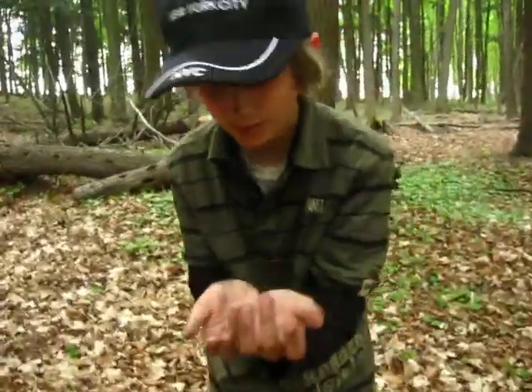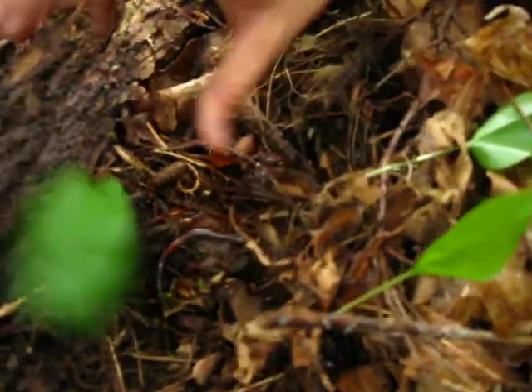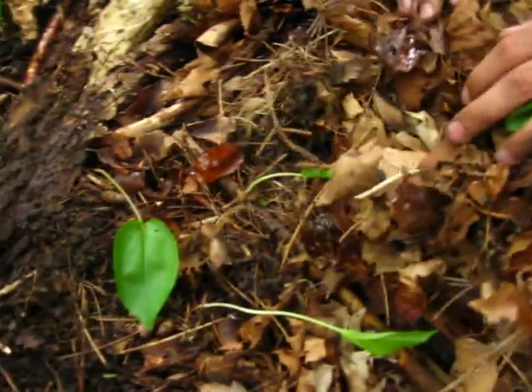He likes to jump. We're going to put him back. He's a little skittish. Alrighty. See you later, little guy. He's gone already. Yep, he's gone.